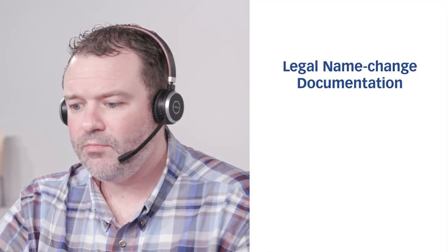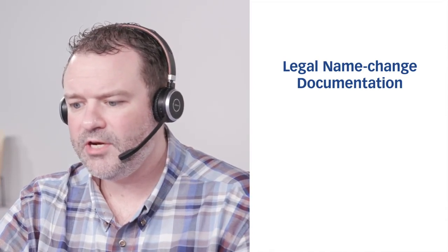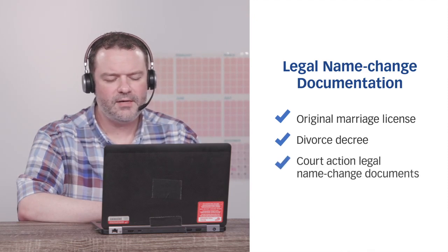I recently got married and got a new ID — the last name is different on it. Will I be allowed for testing with my new last name? Policy states that your first and last names on your ID must match exactly as shown in your registration or ATT email. If the name you registered with is different from the name on your ID, you must bring legal name change documentation to the test center on the day of the test — for instance, your original marriage license, a divorce decree, or a court-action legal name change document.